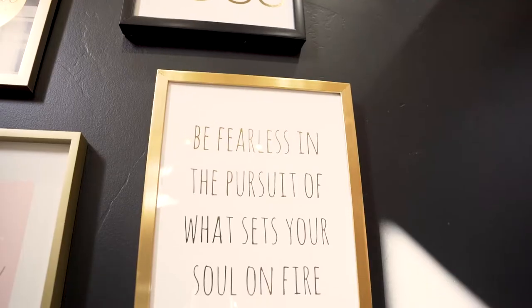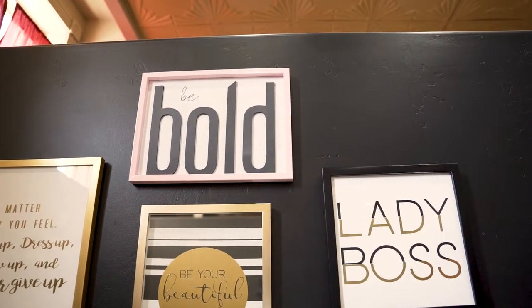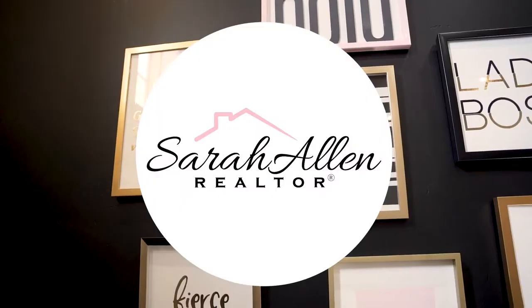My advice to you is to buy the ugliest house on the block. Welcome to the 9 to 8 update. I'm Sarah Allen with Keller Williams Northern Arizona, and today we're talking about buying the ugly house on the block.